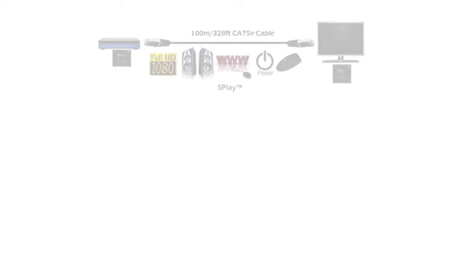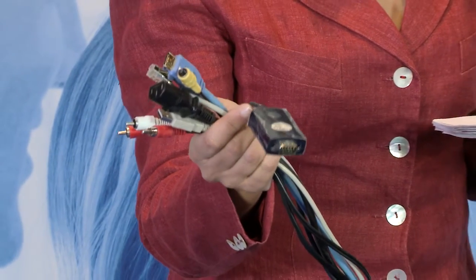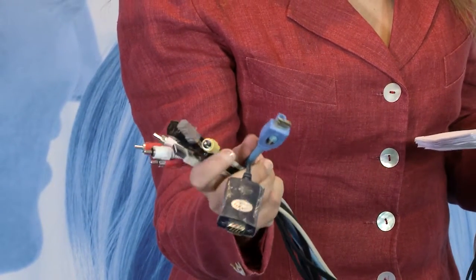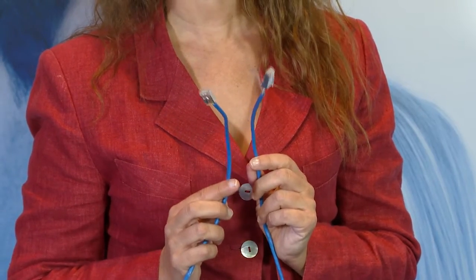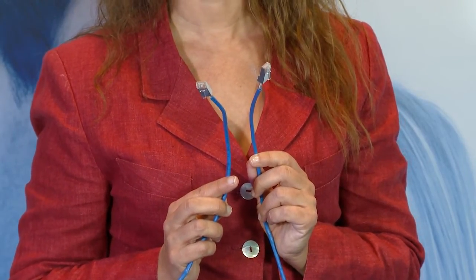HDBaseT sends its 5-Play feature set via a single 100-meter LAN cable. The 5-Play feature set simultaneously sends uncompressed full HD video, audio, ethernet, controls, and power over a single Cat5 or Cat6 cable. HDBaseT is the only single-cable technology that can do this, meaning you can replace multiple cables with one single, inexpensive, reliable cable we're already familiar with.